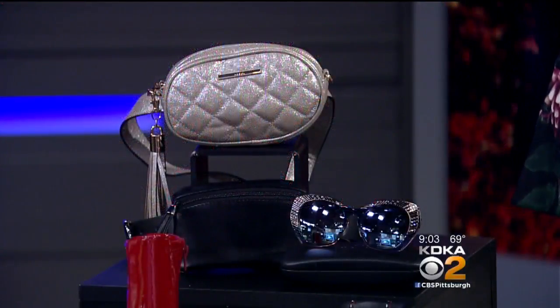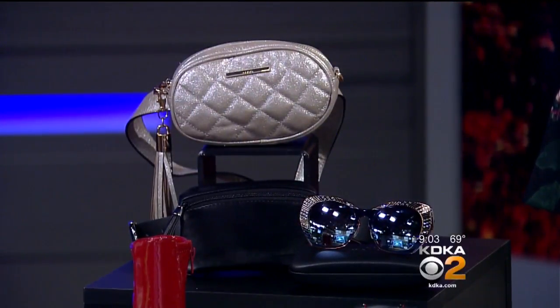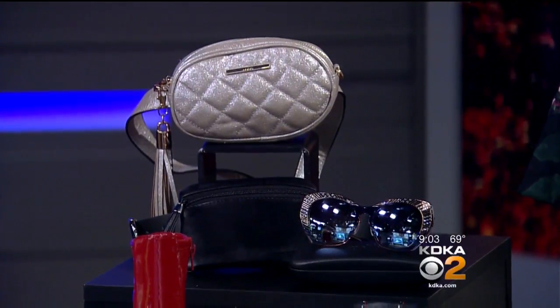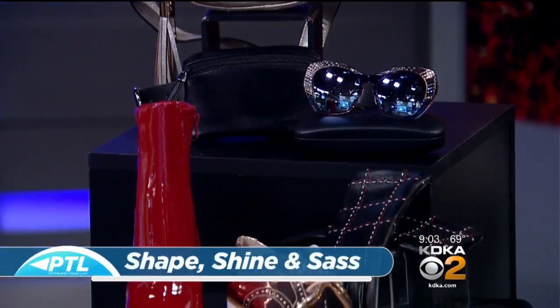We're starting down here, and I have to say, the red boots and the gold shoes are all popping. It's shape, shine, and sassiness this fall, and this is what we're seeing in this look.